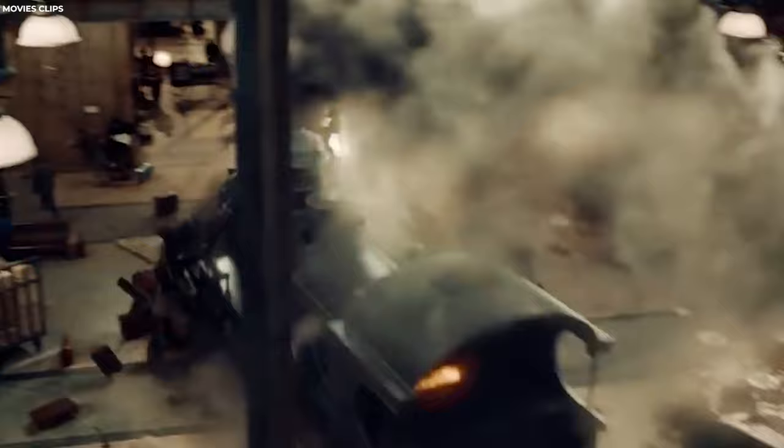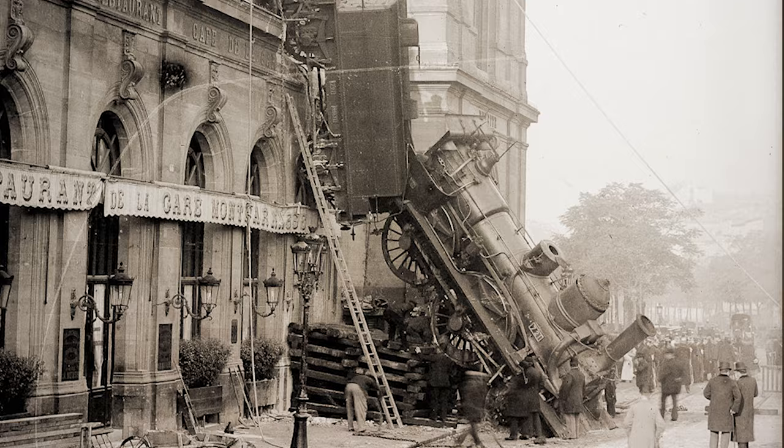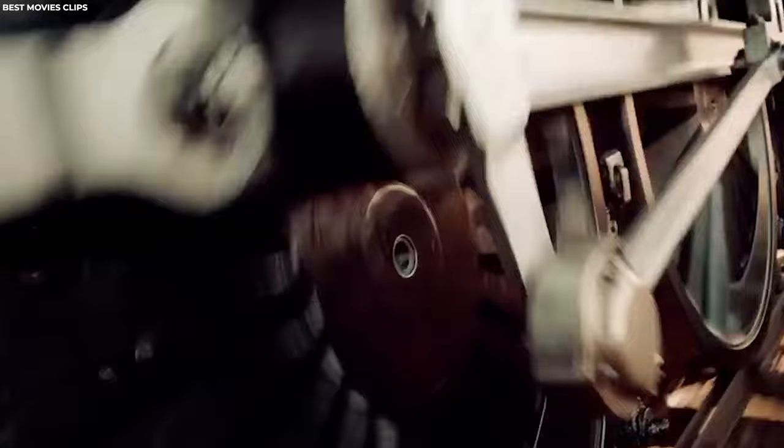Number 19: Train Wreck at Montparnasse Station. This unusual event occurred on October 22, 1895, in Montparnasse. The driver of the express train from Granville to Paris, seeking to make up time, raised the train's speed and the air brake failed. Smashing through the track buffers, the express careered across the station concourse, smashed through the station wall, and crashed onto the street below, where it remained for four days, attracting throngs of curious observers.